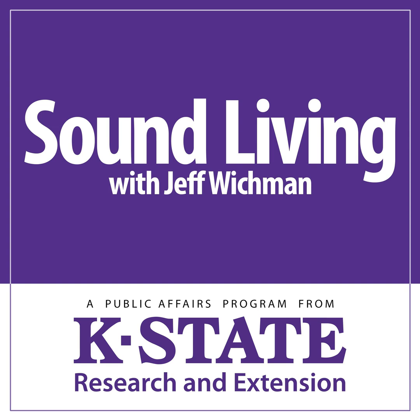That's Kansas State University nursery crop and marketing specialist Cheryl Boyer with information on choosing potting media for outdoor use. The articles in the weekly horticulture newsletter can be found in the May 23rd, May 30th, and June 6th editions. Sound Living is a weekly public affairs program produced by Research and Extension at Kansas State University. I'm Jeff Wickman, and this is the K-State Radio Network.